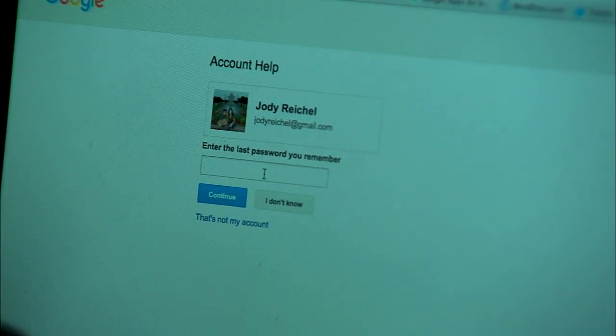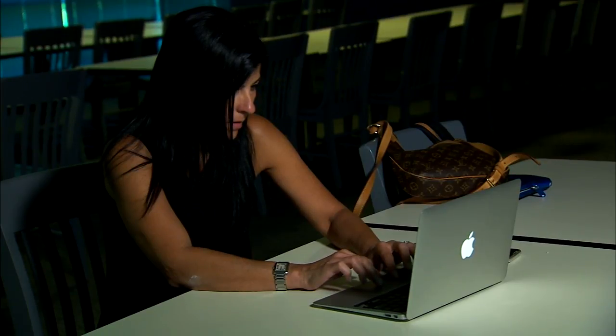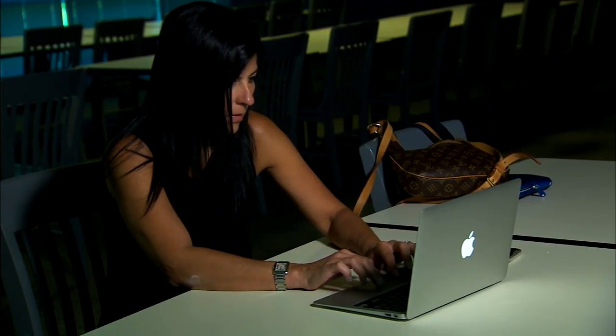It would be impossible for me to replace. It took Jody 10 days and a lot of recovery forms before she was finally able to access her account. The key: back up, back up, back up.